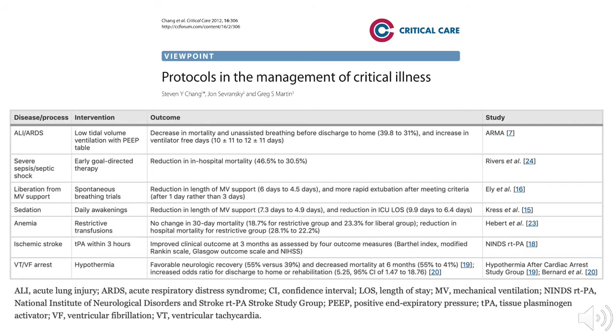Additional landmark studies include reduced mortality with restrictive transfusion strategies, improved clinical outcomes using TPA within three hours for ischemic stroke, and improved neurologic outcomes with therapeutic hypothermia after cardiac arrest.